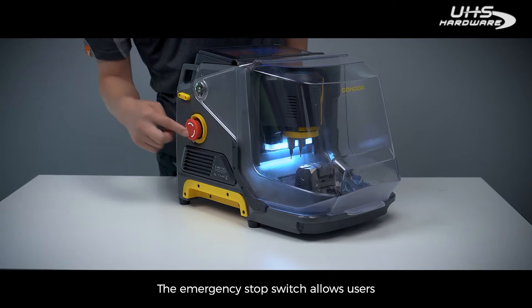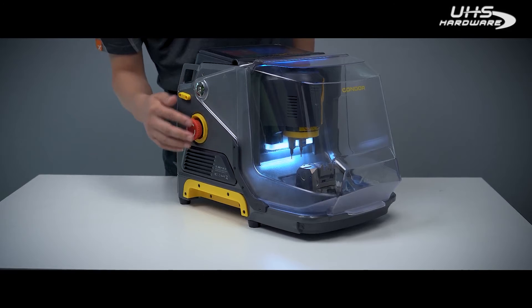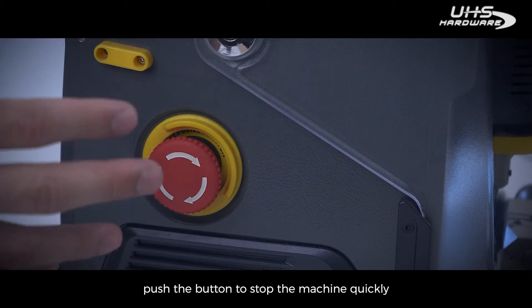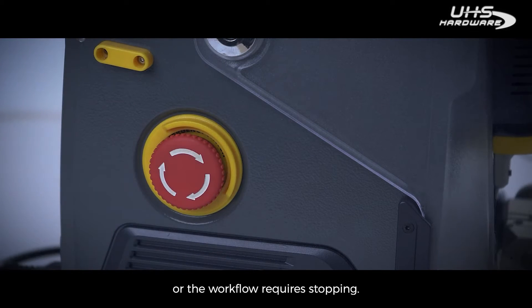The emergency stop switch allows users to shut off the machine in an emergency. Push the button to stop the machine quickly when there is a risk of injury or the workflow requires stopping.